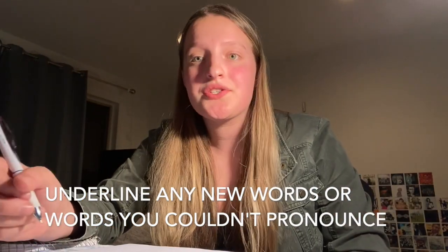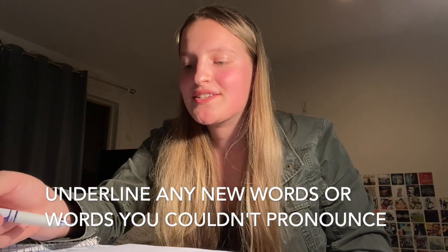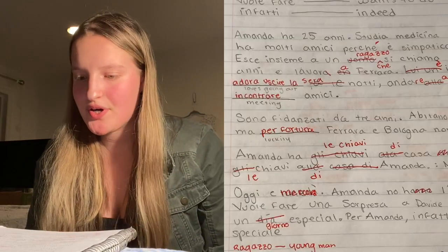Underlining difficult words will also help you practice your pronunciation and reading skills, and eventually you'll notice yourself getting faster and better and comprehending things so much quicker than you had before. So I finished going back to this story and rewriting it in my target language.